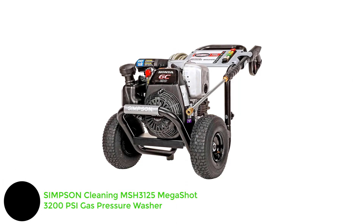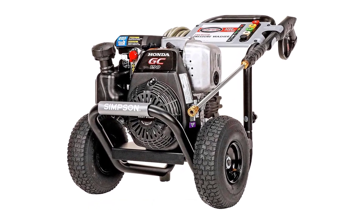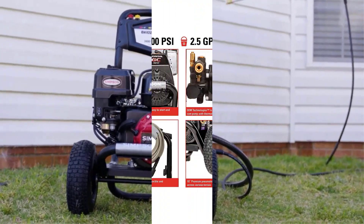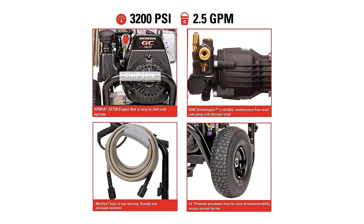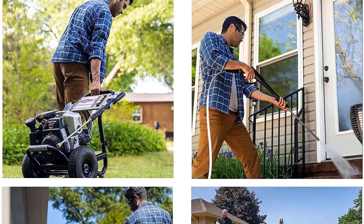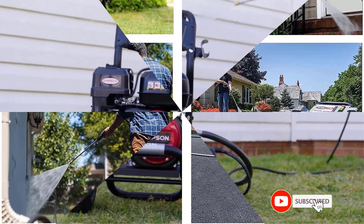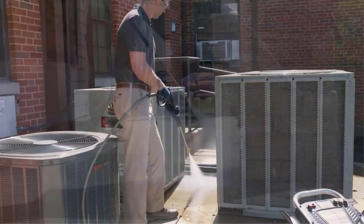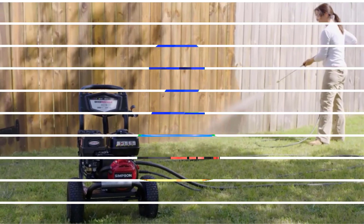Number 1: Simpson Cleaning MSH3125 Megashot 3200 PSI Gas Pressure Washer. Though the Simpson Megashot is the most expensive pressure washer on our list, we think the machine's exceptional power justifies the price. The model has five quick-connect spray tips, a max PSI of 3200, and a flow rate of 2.5 GPM — more closely aligned with professional-grade equipment. It's more than what the average homeowner will need, but it's a great pick for any DIYer who favors performance and strength above all. Just be aware that at 65 pounds, it's not as easy to lug around as other models.